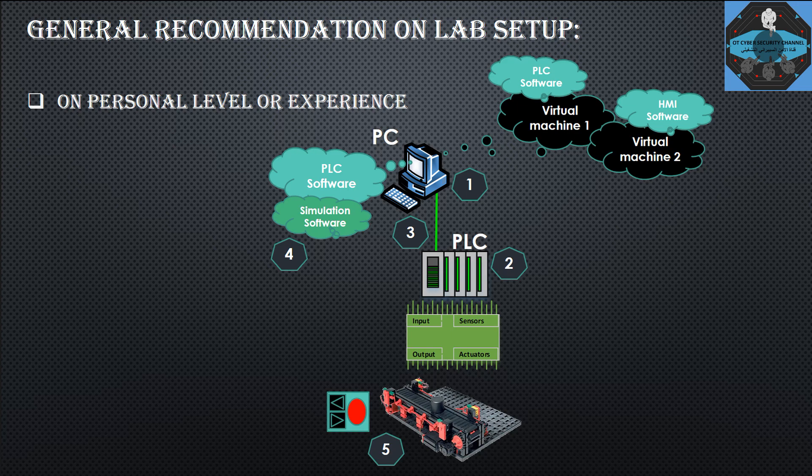The recommended approach is to use a virtual machine — if possible, one for PLC software and one for HMI software. Some PLC software also includes the HMI application within it, which is ideal. You don't need to buy virtual machine software; you can use VirtualBox, which is free of charge.